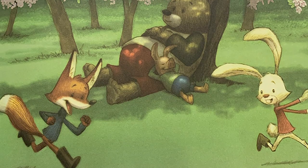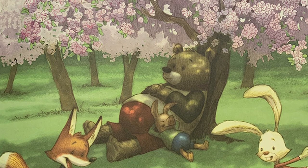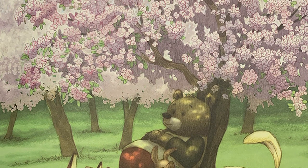B is for blossoms. By late spring, apple trees are covered in blossoms or flowers. When the blossoms fall off the tree's branches, the fruit begins to form.